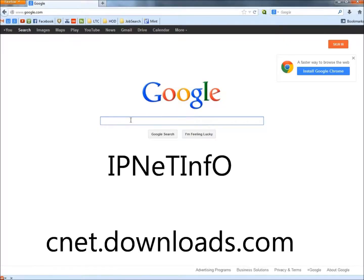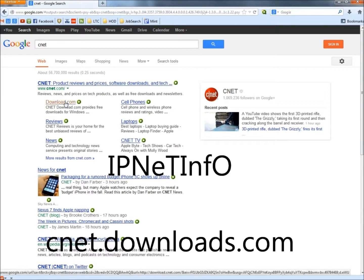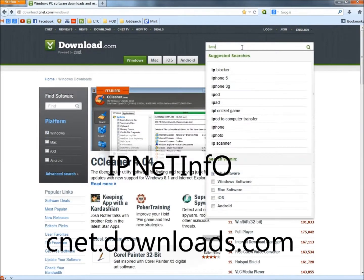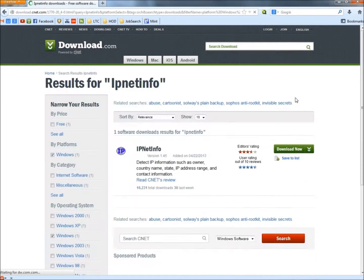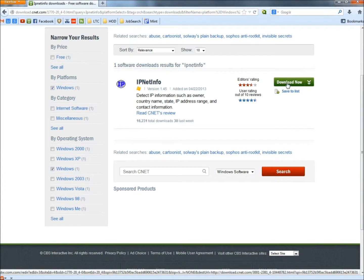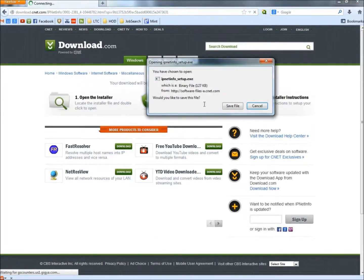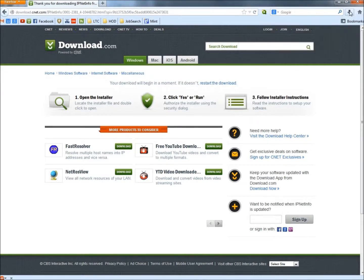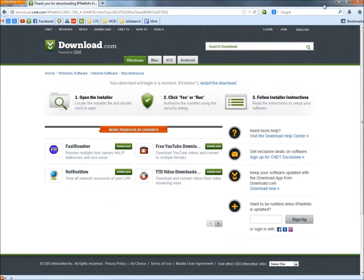To get IPNet Info, type CNET, hit Enter, and click on Download.com. In the search box, type IPNet Info all as one word and hit Enter. Here it is — click the Download button and save the file. If you have the option to run, go ahead and run. Once the download is complete, click on it and the Setup Wizard will open. Then just follow the instructions from there.